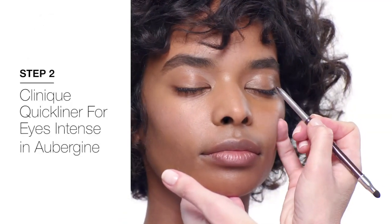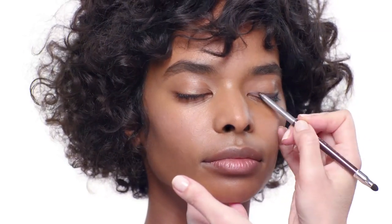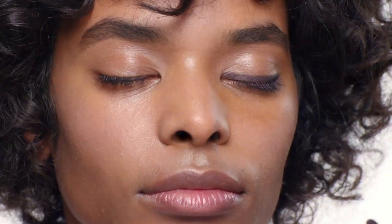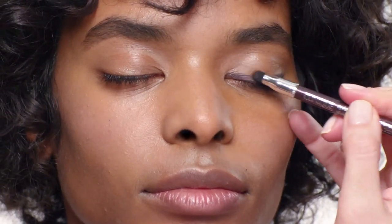Next I'm going to use the Clinique Quick Liner for Eyes in aubergine, which is this rich purple. Apply it along the upper lashes to create a more intense color right there, and don't worry about being neat because you're just going to flip the liner around and smudge it out. Smudge the liner upwards so it gets gradually softer and lighter.